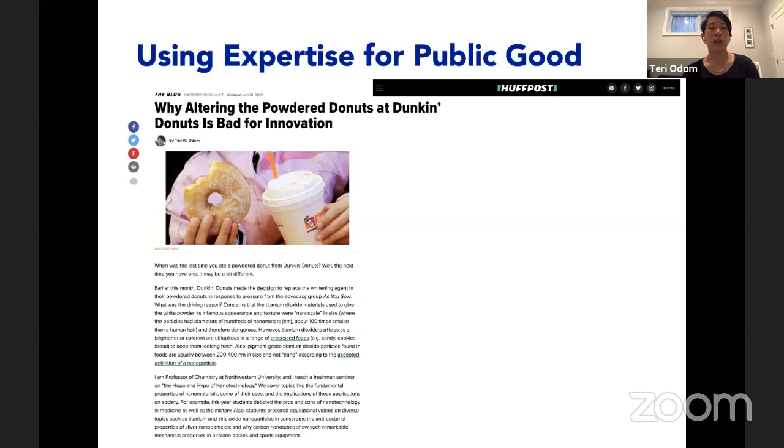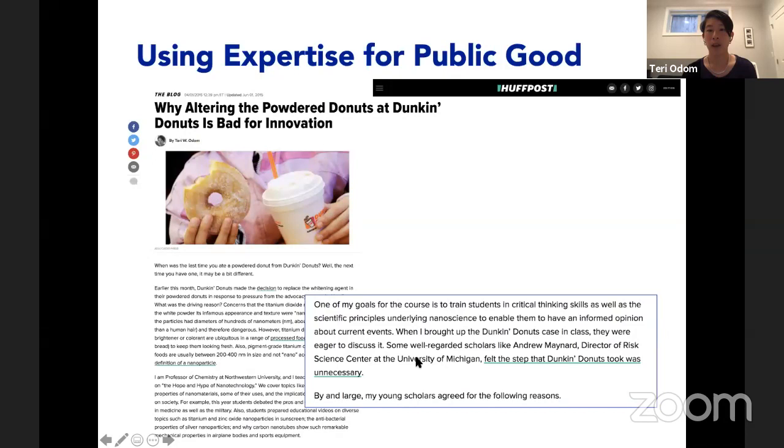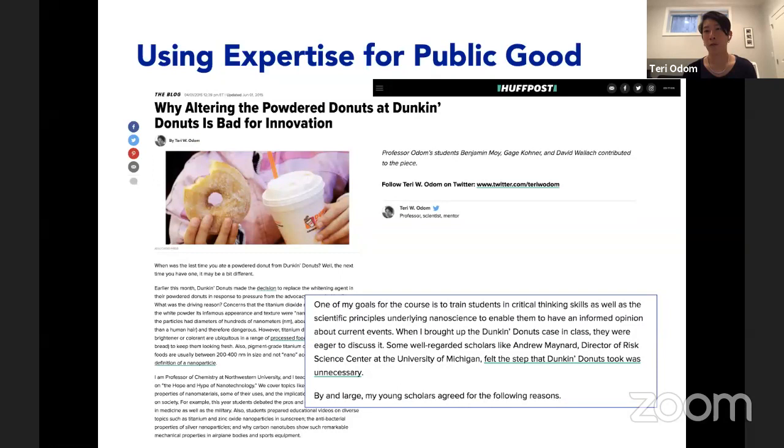I've also been interested in using our expertise for the public good. I was teaching a course and we wrote an op-ed on why altering powdered donuts — related to nanomaterials — would be bad for innovation. I told my freshmen students they were now the resident experts in nano and asked if they'd be interested in writing such an op-ed with me. We were able to publish this piece, with three students contributing to the bulk of the work. I was really proud of them — they were freshmen, but they were resident experts and they had something to say.